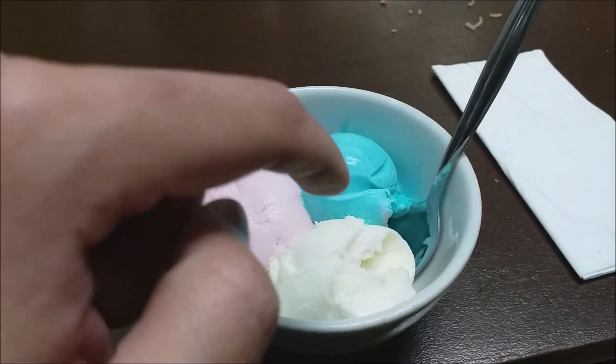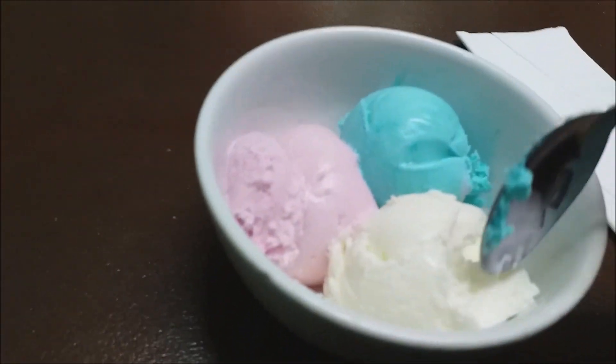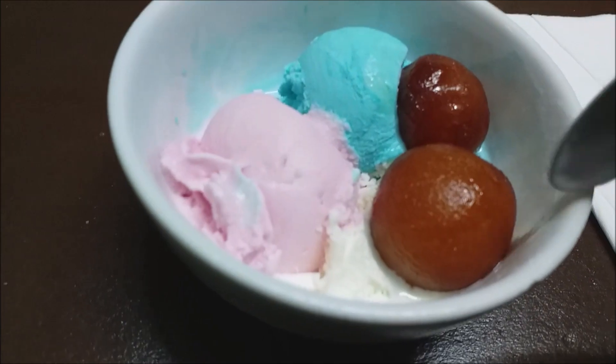Looks good — we've got some vanilla, strawberry, and bubblegum. The guy over there recommended me to have a gulab jamun with the ice cream, so let's give it a go. Nice combination of hot and cold.